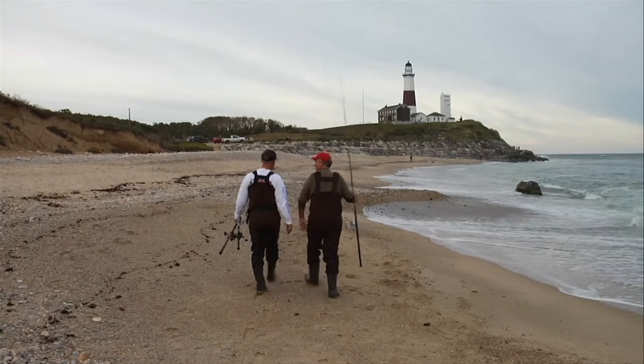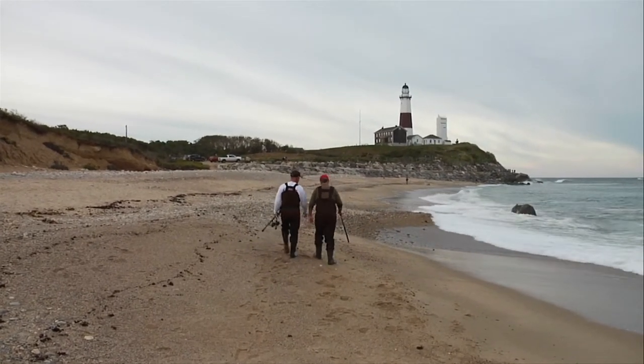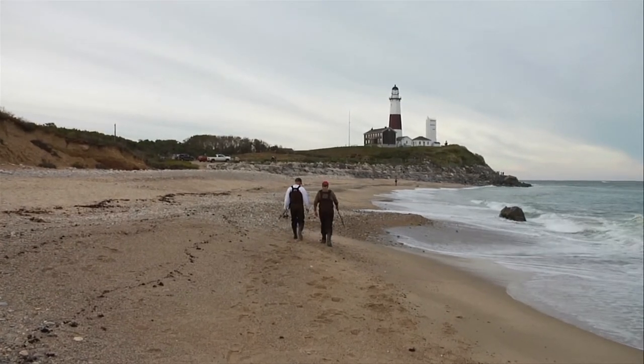Some days you get them, some days you don't. You know, the most important thing is just hanging out with your buddies, spending a few hours, and that's why it's called fishing, not catching. I had a great time, Mark.